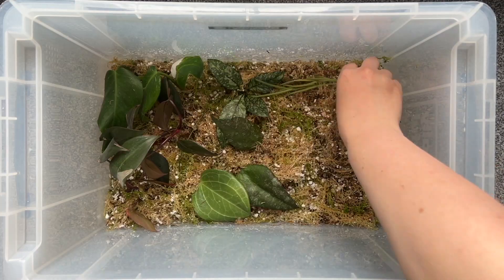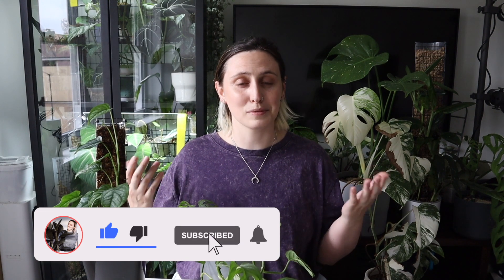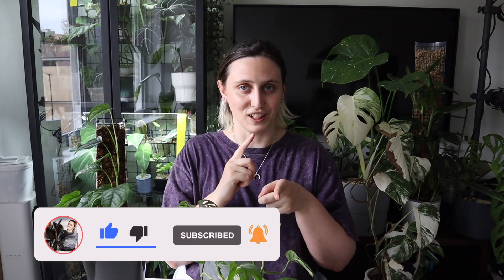If you don't know me already, my name is Emma, and I make houseplanty content all over the internet. So if you want to follow along with my houseplanty journey and learn something along the way, stick around, watch some more of my videos, and subscribe to my channel. Let's have a look at some monsteras.